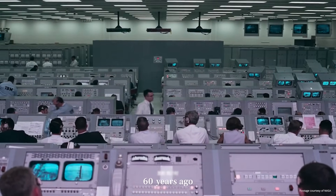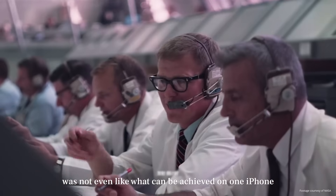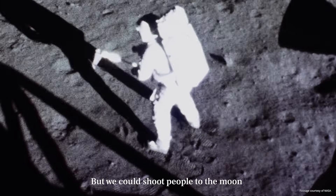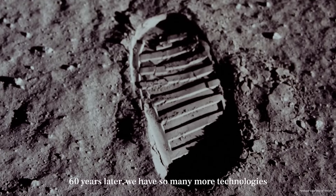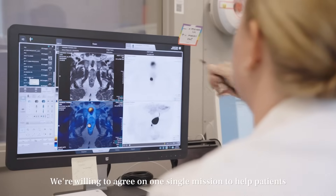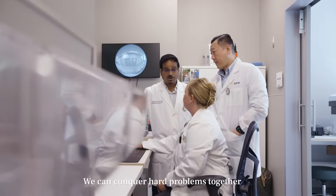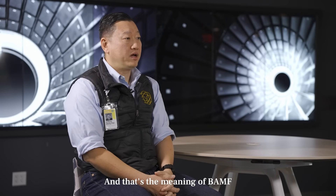Sixty years ago, all of NASA's computing power didn't even match a single iPhone — but we still sent people to the moon. Sixty years later, we have so many more technologies. If we are willing to agree on one single mission to help patients, we can conquer hard problems together. And that is the meaning of BAMP Health.